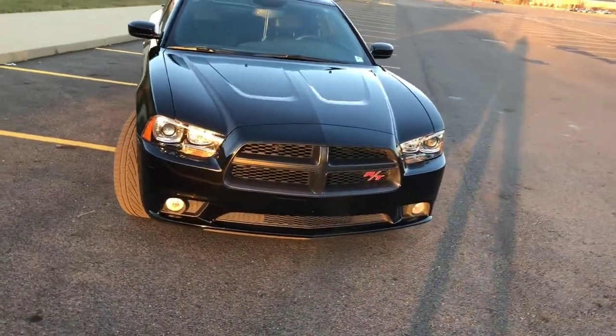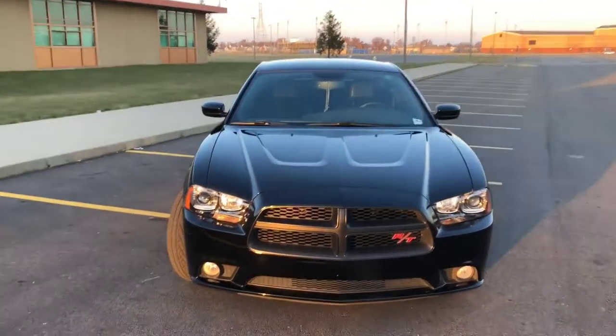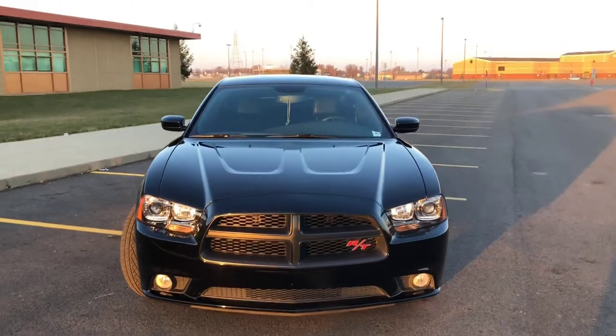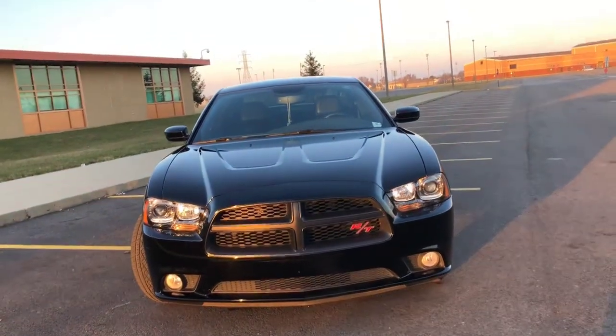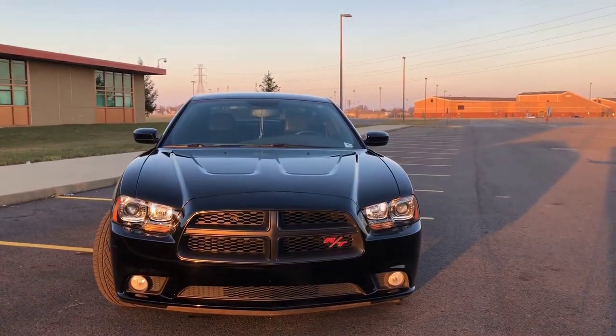Other than the alternator, mechanically it's been pretty sound. The amount of power the 5.7 liter Hemi has — I think it's great for a first V8 for me, and overall it's still a pretty stout car. A 392 would be nice, but it's not necessary, because I've heard numerous people say the 5.7 liter is much better to modify.